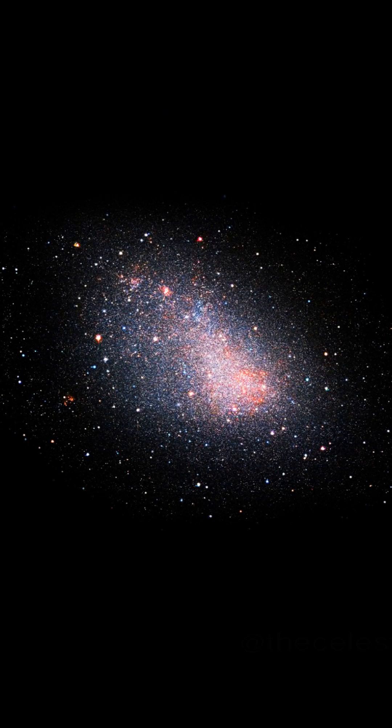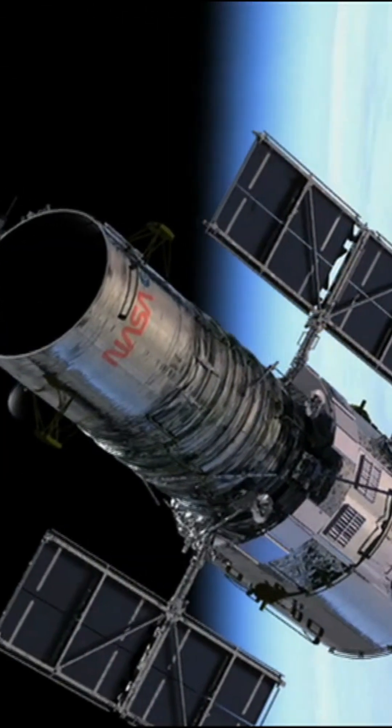And get this — you can actually spot it in the night sky without any fancy equipment if you're in the right part of the world. To the naked eye, it might just look like a faint, detached piece of the Milky Way. But Hubble's view? It's like putting on super-powered space glasses.